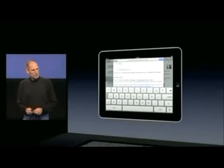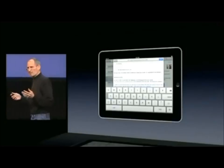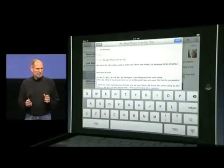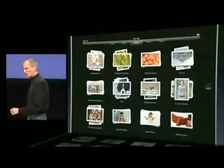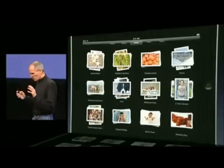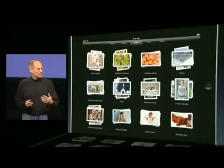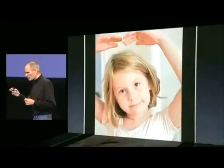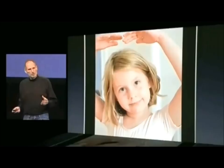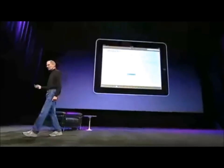Get a different view on your mail, push compose, and a keyboard pops up that's almost life-size — it's a dream to type on. For photos, your albums are shown as stacks of photos, your albums or events. You can unfold them, look at all your photos, flick through them. There are great slideshows built in — it's a wonderful way to share your photos with friends and family.